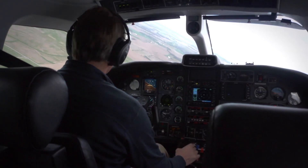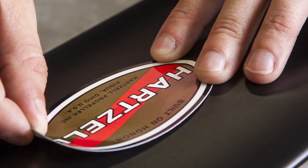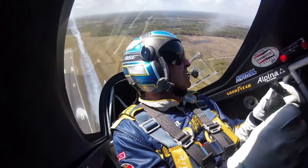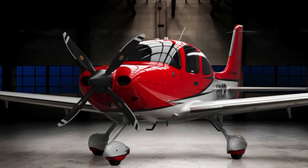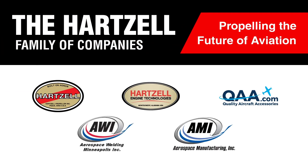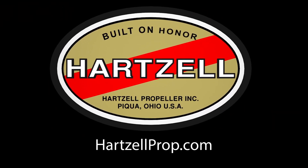Whether you're charting a steady course or pushing for the ceiling, Hartzell Propeller has been elevating flight for over 100 years. It's in their passion for engineering and research, and their dedication to testing the limits of performance and creating propellers that are as safe as they are impressive. Together with their dedicated family of companies, they're propelling the future of aviation. Hartzell Propeller — Built on Honor.